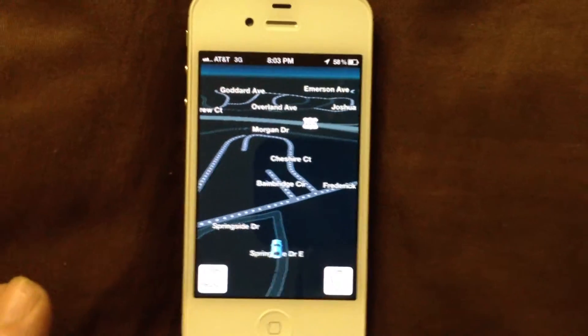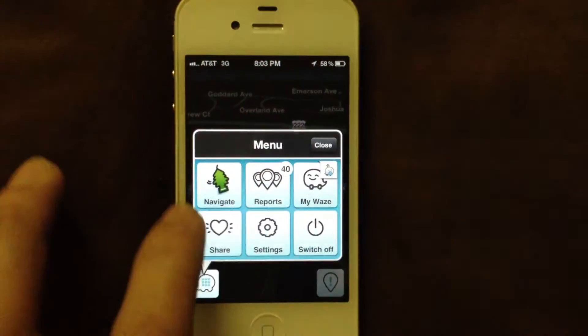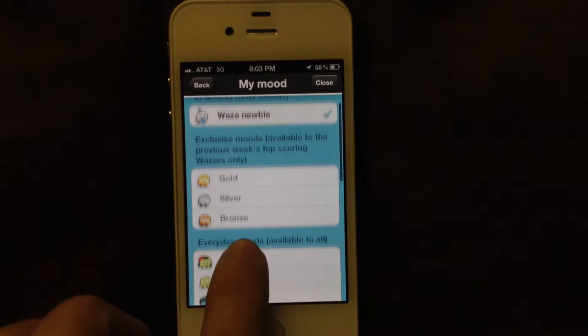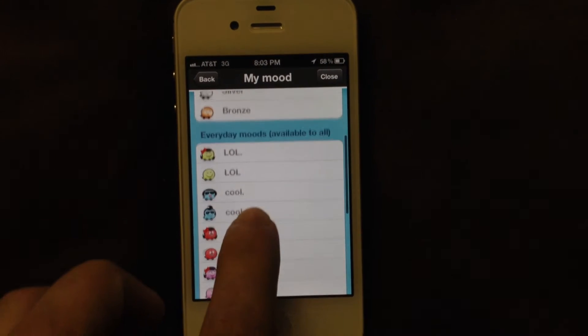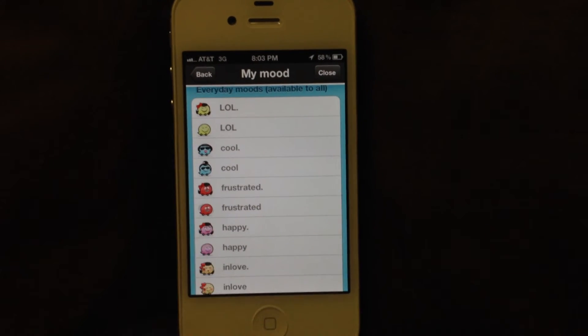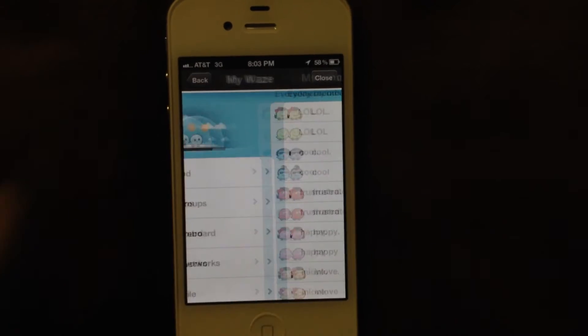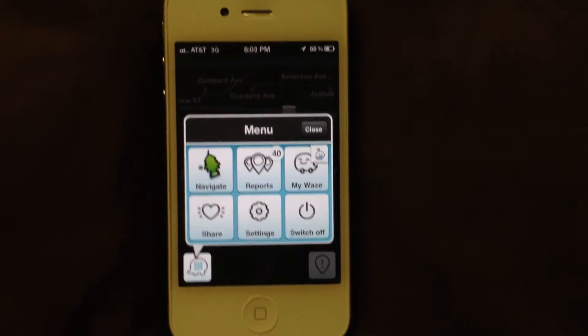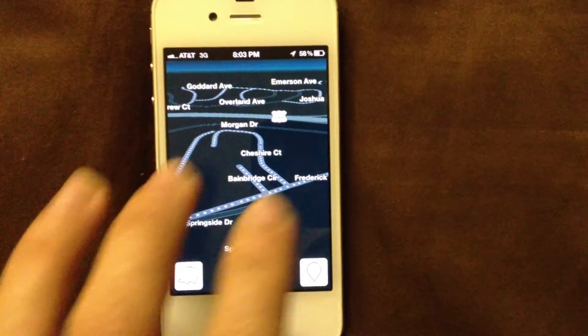It tells you if there are cops and stuff around. It's got these little characters that you gain as you use the application — the more miles you drive, you become some of these characters. It's kind of fun at the same time. It's a good little application, and best of all it's really GPS turn-by-turn for the iPhone for free, so you can't really beat that.